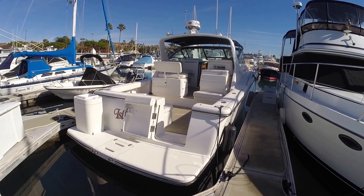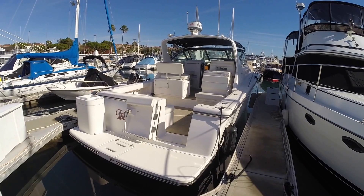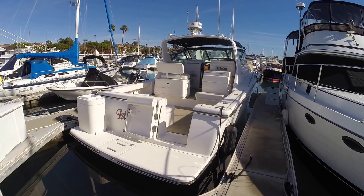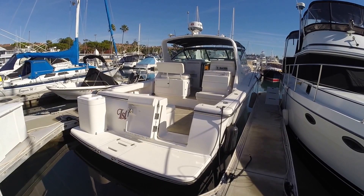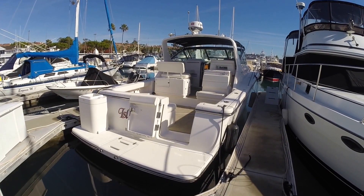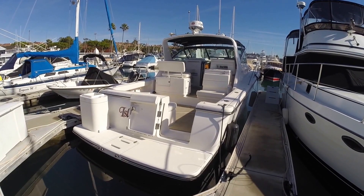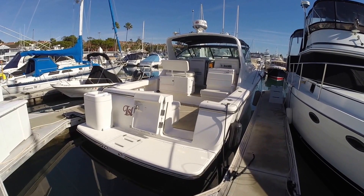This is a 2000 Tiara 35 Open powered by Direct Drive Cummins 370 diesels with 429 hours on them. They've had all their services throughout their life, and they've just had an oil change on the main engines, transmissions, generator, and new exhaust elbows on the main engines as well.